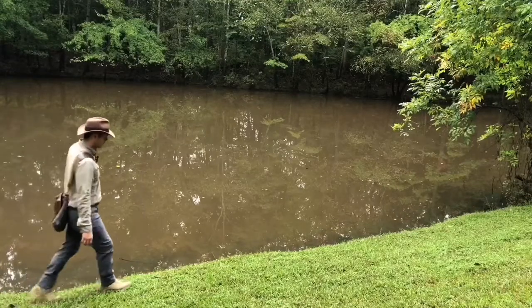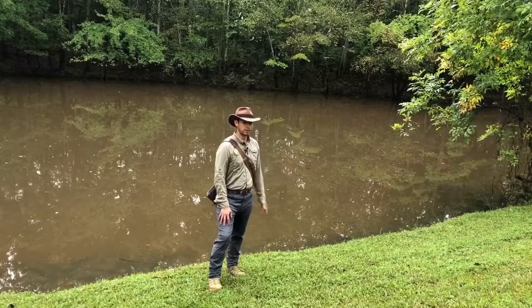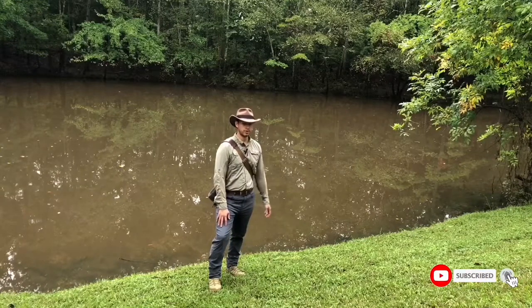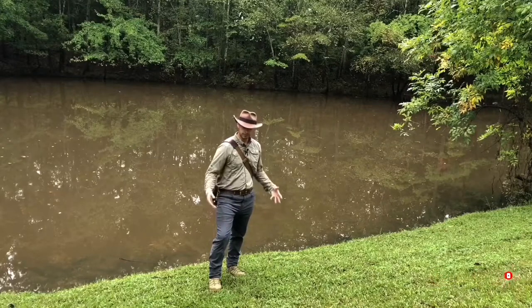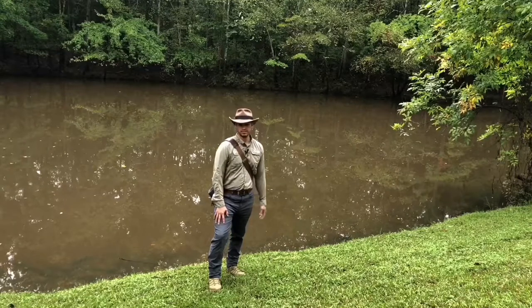Now before we carry on with the Uktena and how to kill it, I just really want to say thank you so much to everybody that subscribes — it means a lot to me. Thank you to every single one of you. Thank you to my wife — she's been very supportive in this whole process, and it really means a lot. It makes me feel more determined knowing my wife is right there cheering me on.